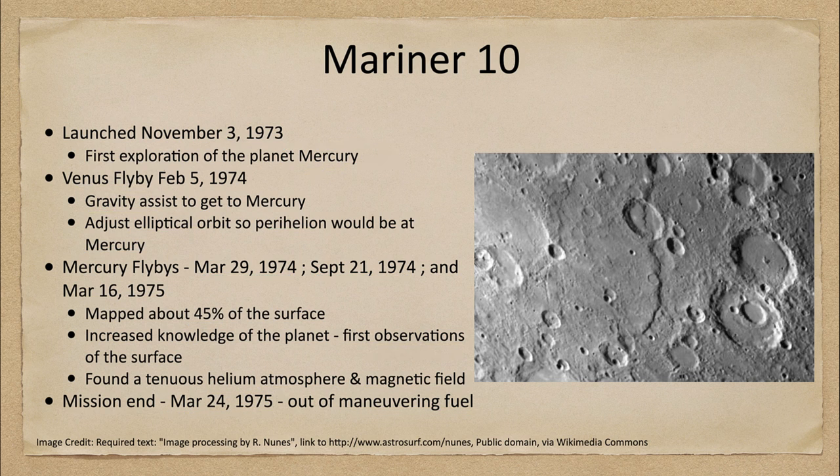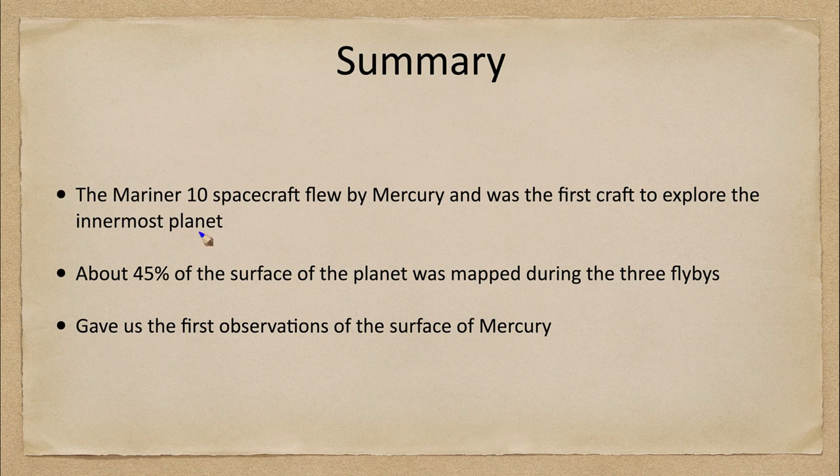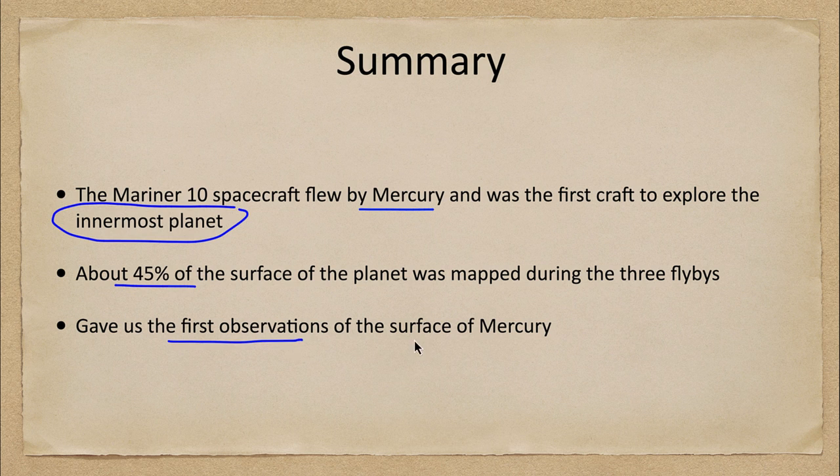To summarize: the Mariner 10 craft was the very first to explore the innermost planet, Mercury. It mapped only about 45% of the surface because the same portion was illuminated every time it flew by, so it would be decades later before we got the rest of the surface mapped. But it provided the very first observations of the surface of Mercury — something that cannot be seen from Earth.